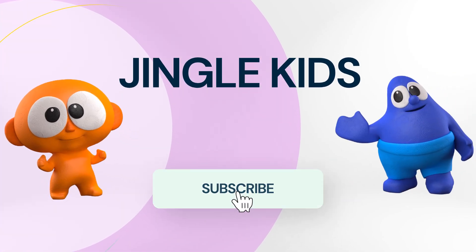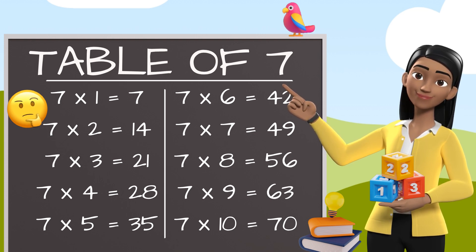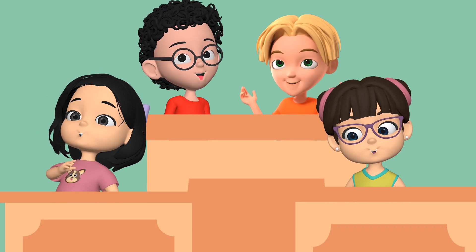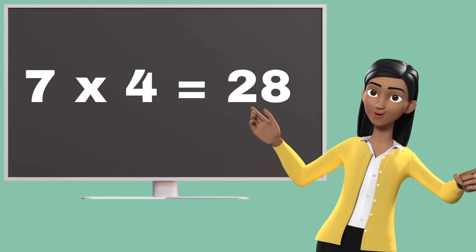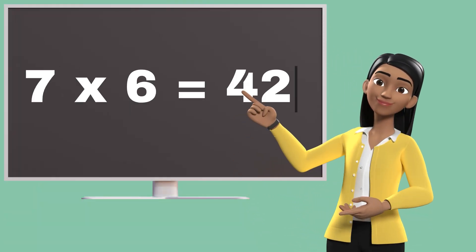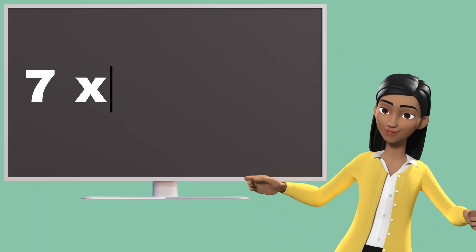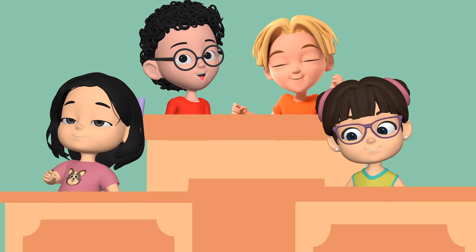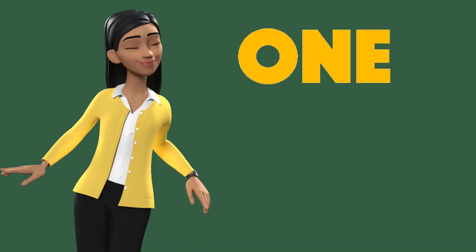Learn with Jingle Kids. Let's repeat it one more time.